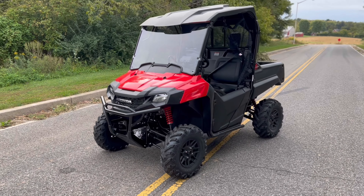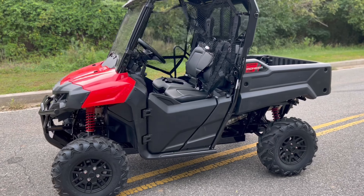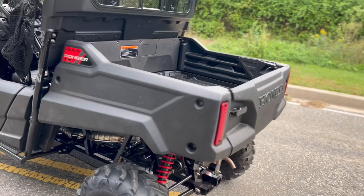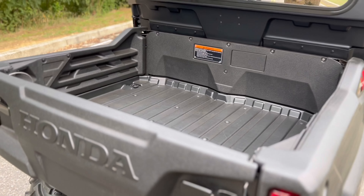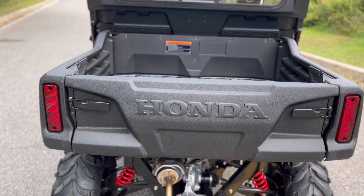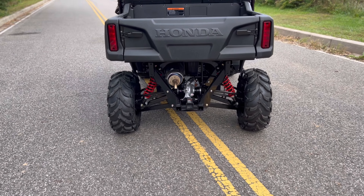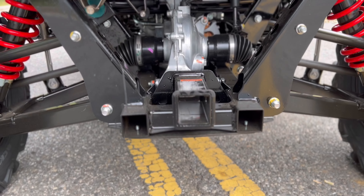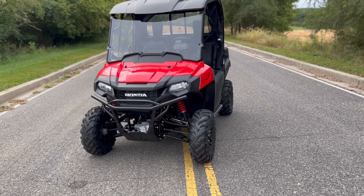As far as specs: this is a 675cc — otherwise known as the 700cc — single-cylinder fuel-injected liquid-cooled motor. It has a 1,000-pound bed capacity, so you can load it down with 1,000 pounds of cargo, mulch, stone, or whatever you need. You do have a dump bed as well. It also has a 1,500-pound towing capacity, which pairs nicely with the full-size receiver hitch on the back.